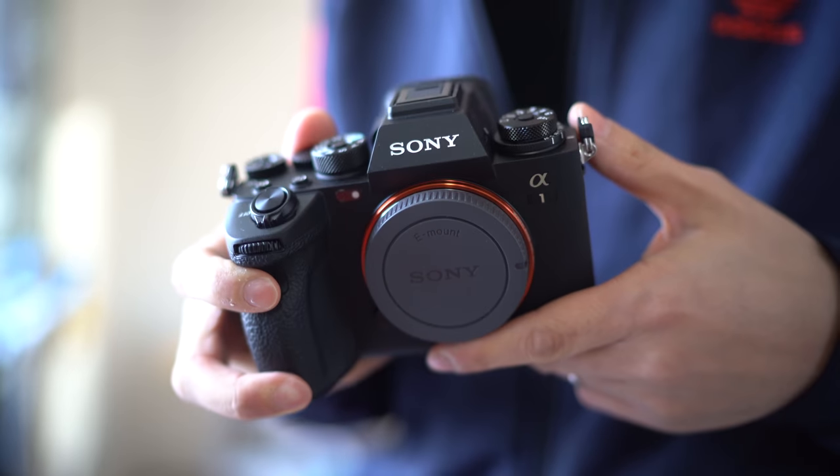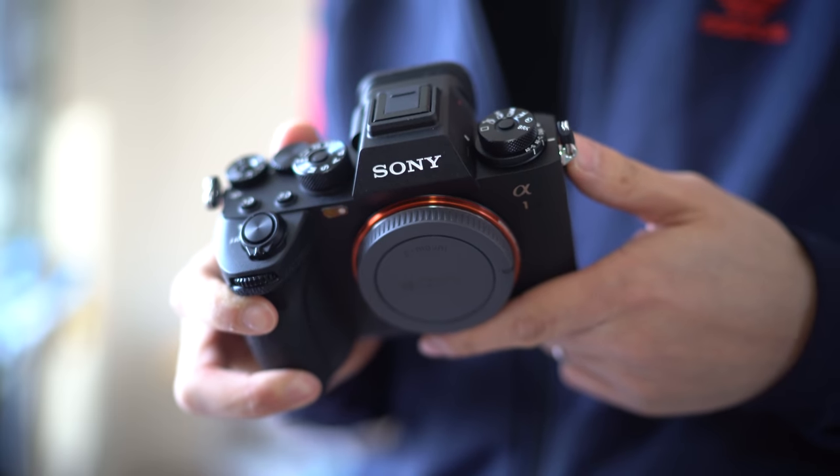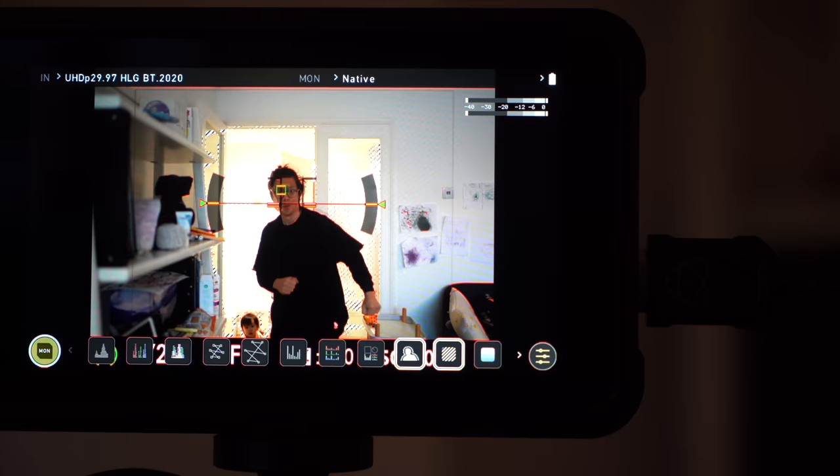It's got BIONZ XR which Sony says gives eight times faster performance. I don't care what it's called — that burst is bonkers. That burst is at full frame, electronic shutter, blackout-free. And you'd hope it's blackout-free because you might get an epileptic fit from all those flashing images being piped directly into your eyeballs.